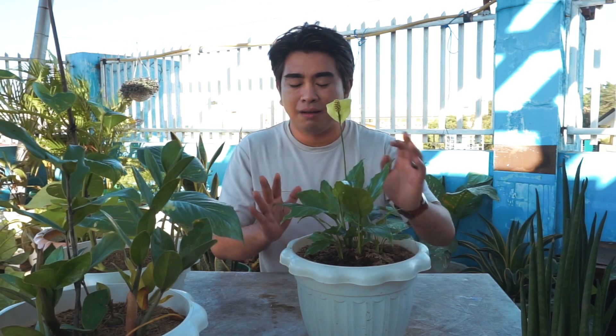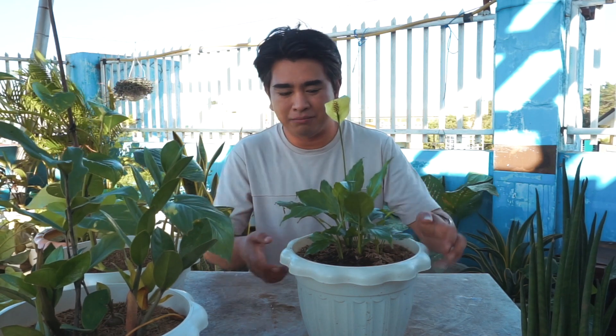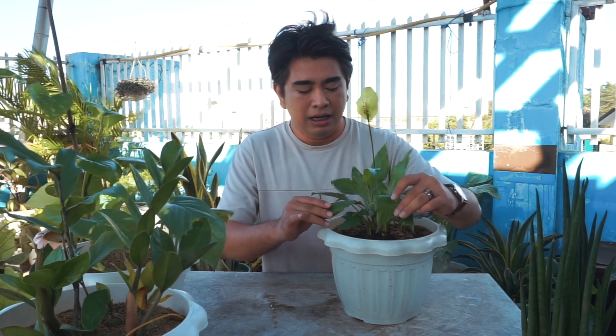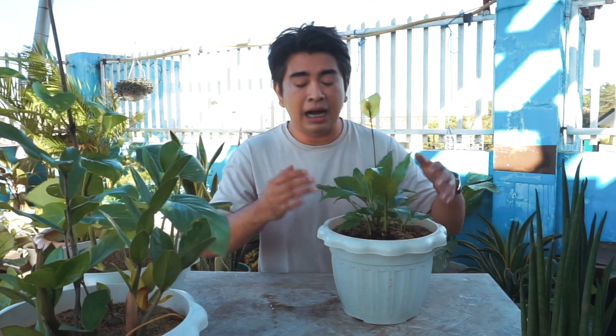This is the Peace Lily — it's so beautiful! This is one of my favorite plants. I also have it in my mom's garden. I love it because the leaves are so gorgeous and healthy-looking.